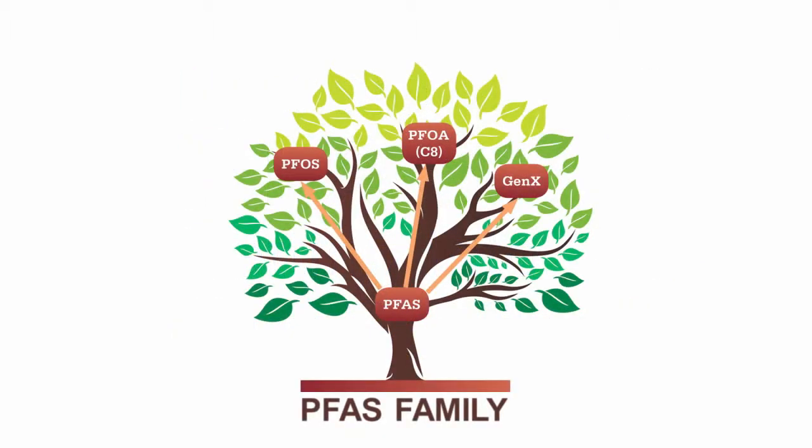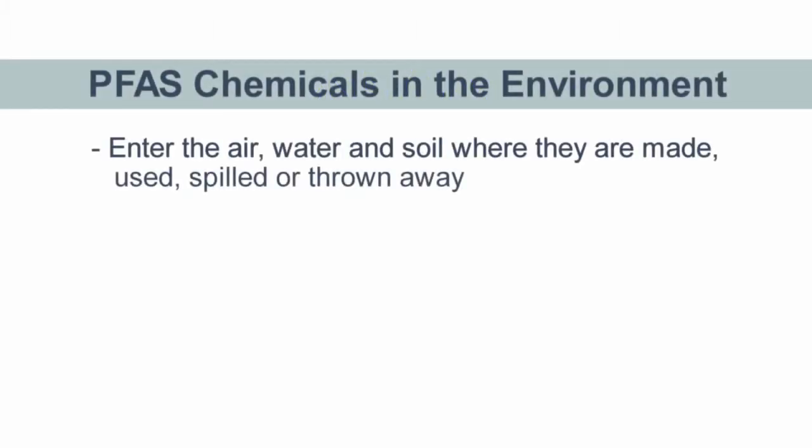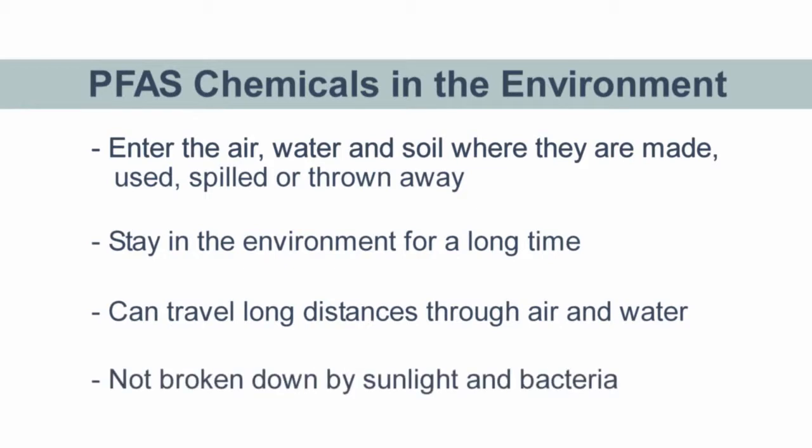Because there are so many different chemicals in the PFAS family, scientists still don't fully understand all of the sources of PFAS, nor how they move through the environment. But they do know that PFAS can enter the air, water, and soil at places where they are made, used, spilled, or thrown away. Scientists also know that once PFAS chemicals are in the environment, they will stay there for a very long time and can travel long distances through air and water. Things like sunlight and bacteria will not break down PFAS chemicals.